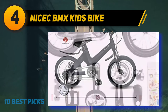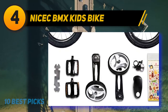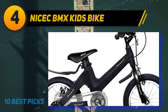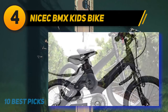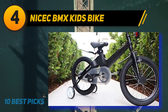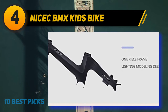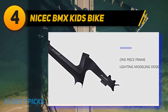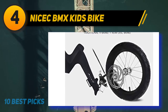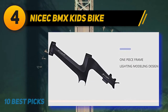It has a riser handlebar so your kid can easily control the bike, and the hand grips are designed with TPR soft grips. The bike features great adjustability — you can adjust the handlebar and saddle height to fit your kid's requirements. For stable performance, the bike is fitted with non-slip resin pedals with reflectors. This BMX features thick tires with multiple rubber layers for better grip and improved shock absorption, so they can last longer without worrying about wear and tear.